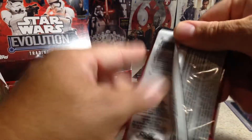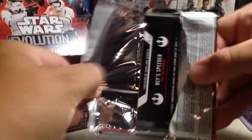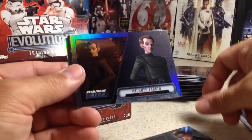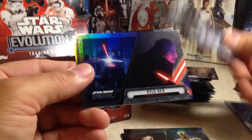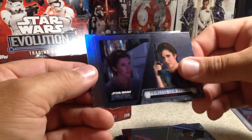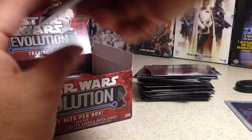Next pack: Anakin Skywalker, Wilhuff Tarkin, C-3PO, R2-D2, Kylo Ren, Kanan Jarrus, Princess Leia Organa, and Rey Speeder. Chewbacca, Rai Lando.